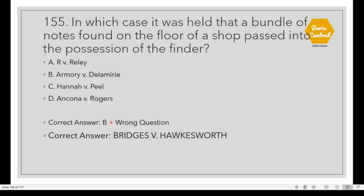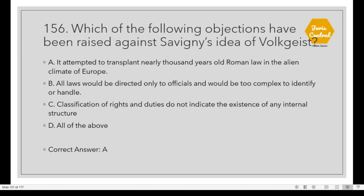Question 155: In which case was it held that a bundle of notes found on the floor of a shop passed into the possession of the finder? The question appears to have an error. The correct case should be Bridges vs. Hawkesworth, which is not listed in the options. Question 156: Which of the following objections have been raised against Savigny's idea of Volksgeist? Option A: It attempted to transplant nearly 1,000 years of old Roman law into the alien climate of Europe.